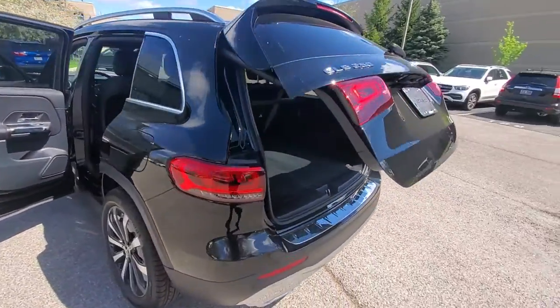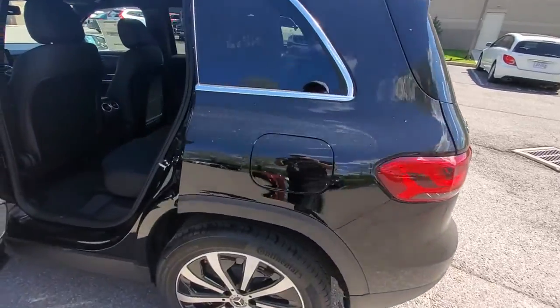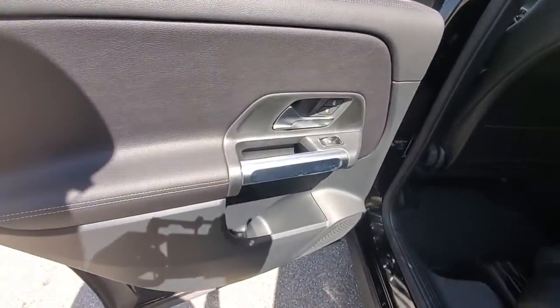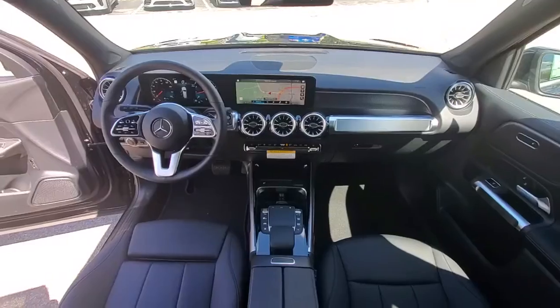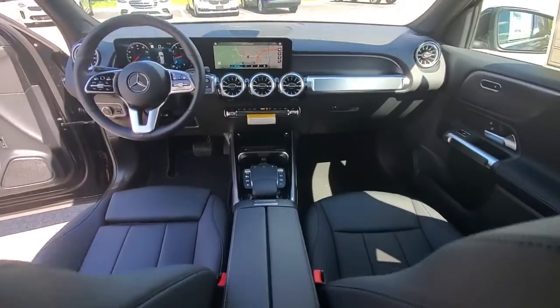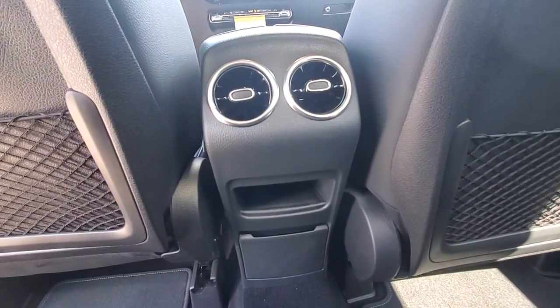The following are some of this vehicle's highlighted options: panoramic roof, navigation system, keyless entry, power lift gate, fog lamps, electronic stability control, seat memory, intermittent wipers, universal garage door opener, trip computer.